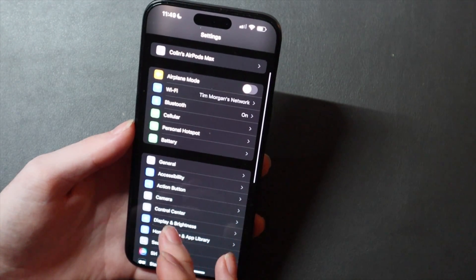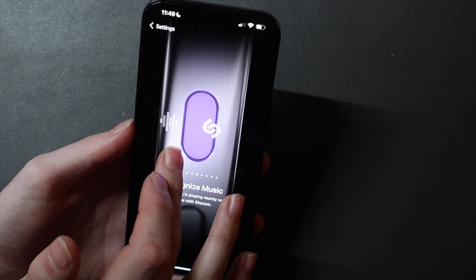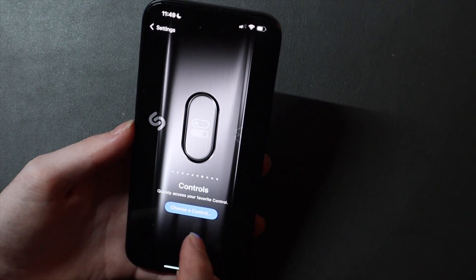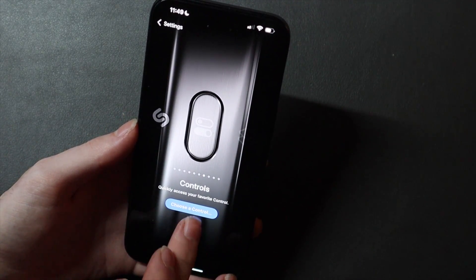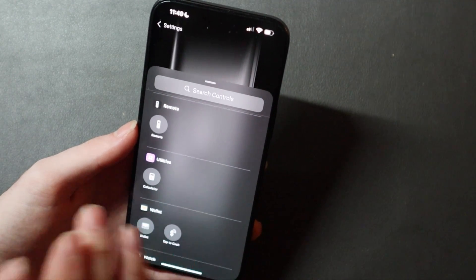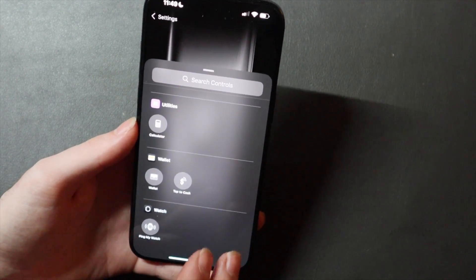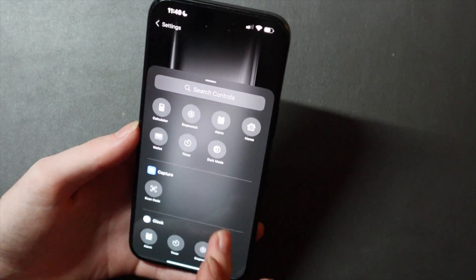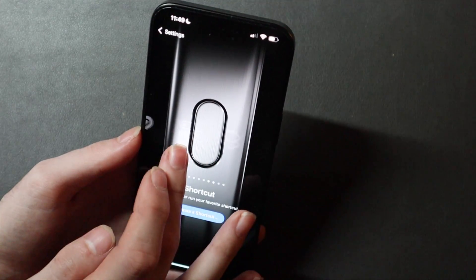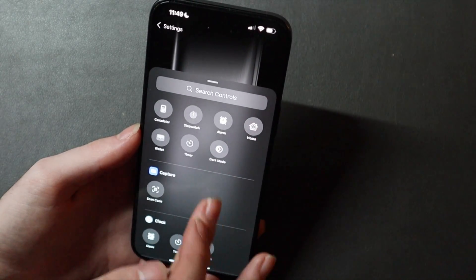If we hop down to the action button, there's a new option. Apple did talk about this when they were discussing the control center — there is a new Control section. So you can choose one of your control center controls and tie it to the action button. You can't choose all of them; I don't think they have the shortcuts option in there, but that's because shortcuts is already the next option, which has been there since iOS 17.